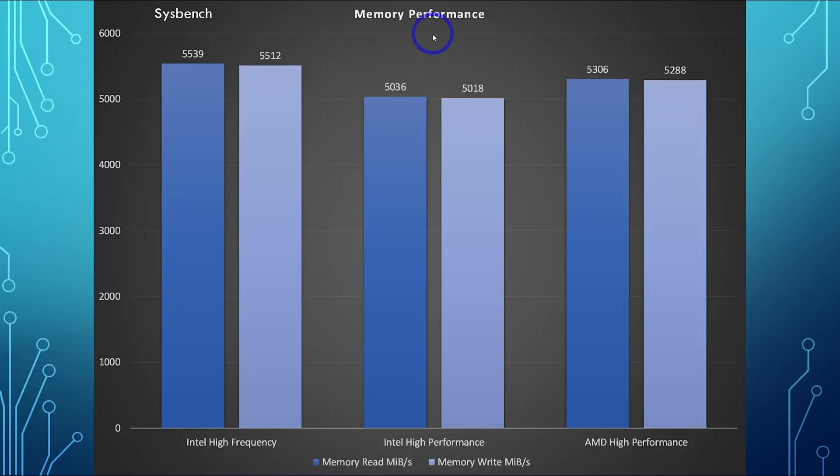Next up, we've got memory performance from Sysbench benchmarking. These are all pretty close together, within 5% of each other, so not much difference here. Interestingly, the older Intel High Frequency is actually the quickest still, but I wouldn't really expect this to make any noticeable difference in practice. We could pretty much call this one a tie.